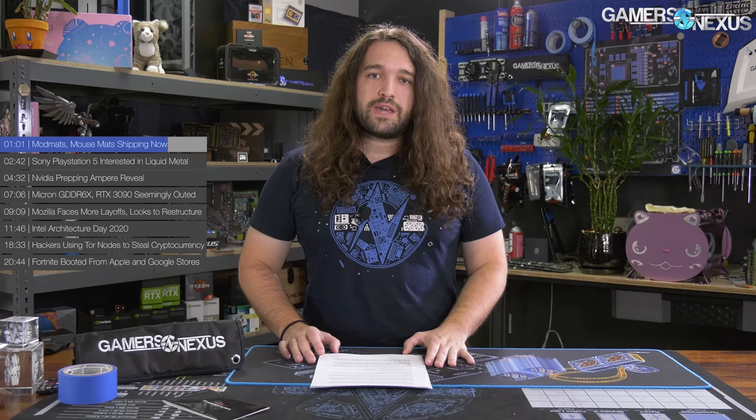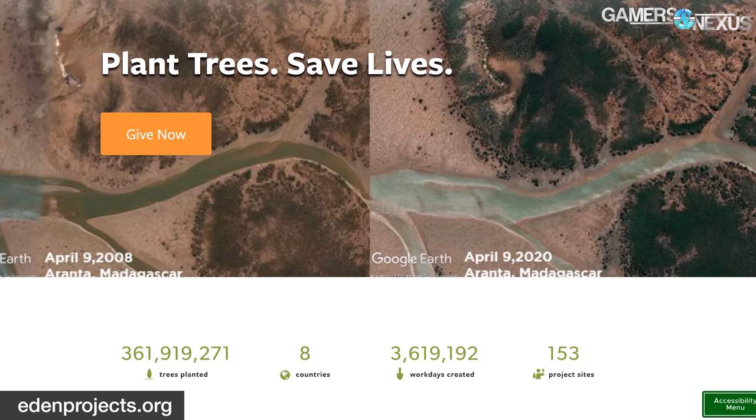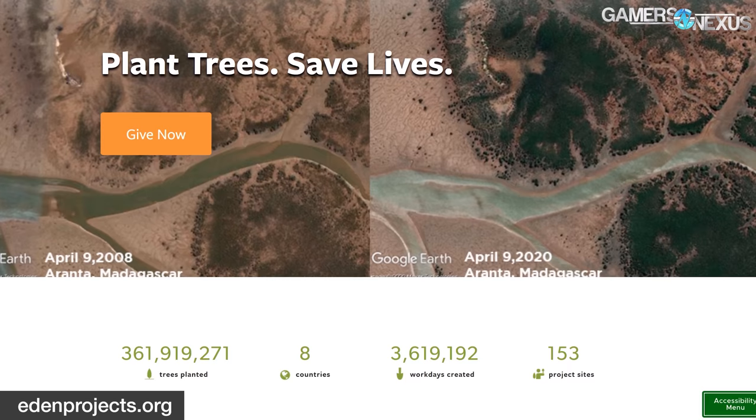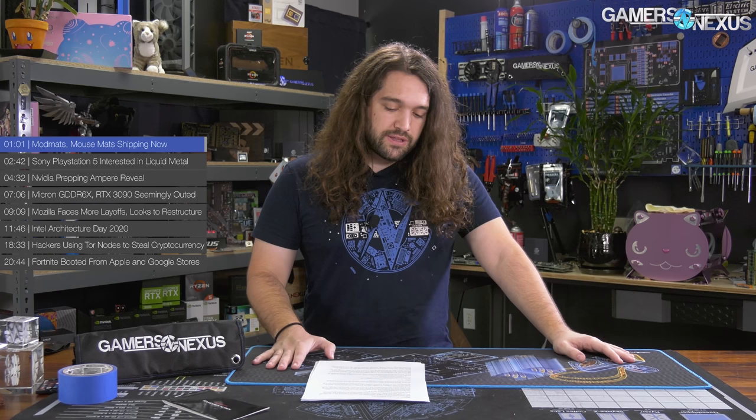They basically employ people who are in extreme poverty, so it helps them out personally, and they can help resolve some deforestation issues around the world. If you'd prefer to donate directly to them and bypass the store, that's completely fine — we'll have a link in the description below, and we're matching up to $1,500 total in viewer donations again. I just got back from QC on the mod mats and doing the signing for the signed ones, so they're good to go and shipping immediately.